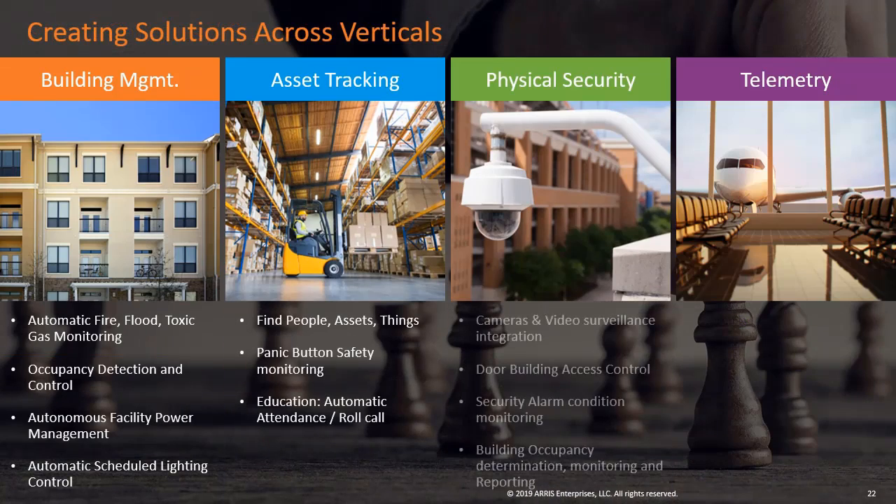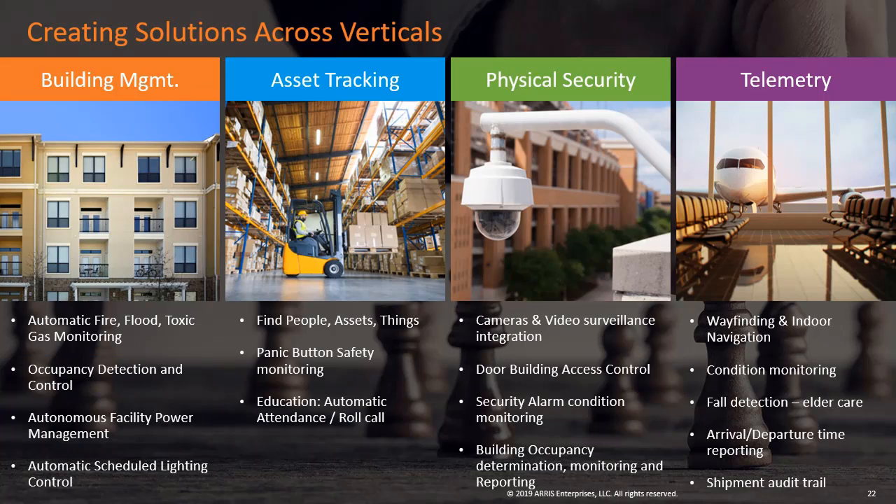There are many common solutions that traverse vertical segments and we are building end-to-end solutions. Some examples include building management solutions of sensor networks, smart utilities and energy management, asset tracking by finding people, assets, and things, automatic attendance and roll call in education, physical security by integrating camera networks with door locks and occupancy detection, and telemetry with wayfinding and indoor navigation, condition monitoring, and much more.